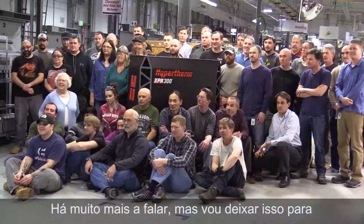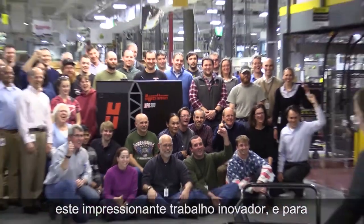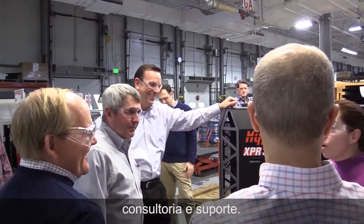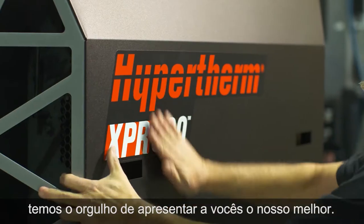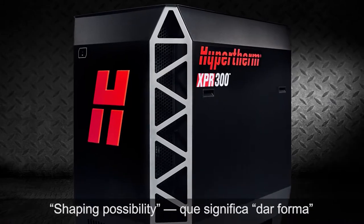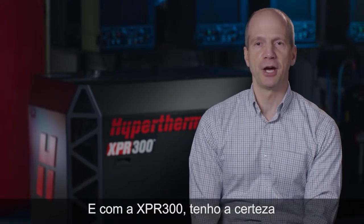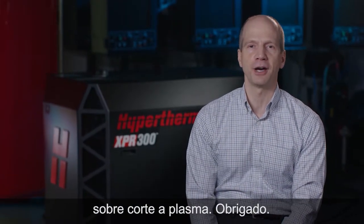There's a lot more to share, but I'll leave that to the outstanding Hypertherm Associates who have done all of this impressive and innovative work, and to all the Associates who will bring this system to our customers with our comprehensive training, service, consultation, and support program. As our first XPR-300 comes off the production line, we are very proud to present to you our very best. At Hypertherm, we like to say that we're about shaping possibility, both literally and figuratively — it's the statement you'll find right below the Hypertherm logo. With the XPR-300, I'm confident that we will reshape everything you know about plasma cutting. Thank you.